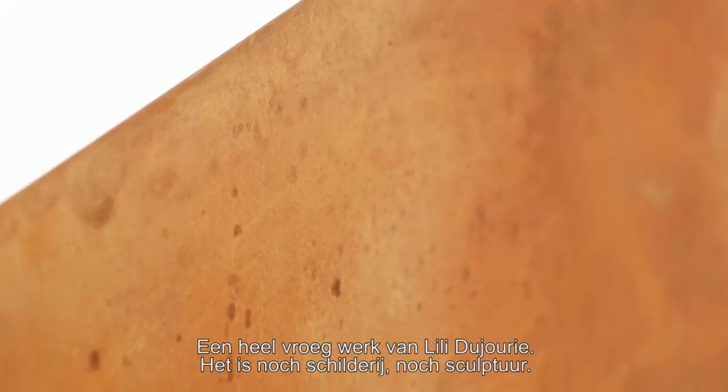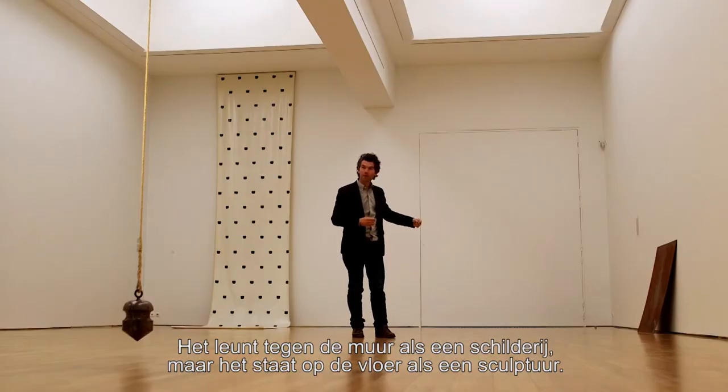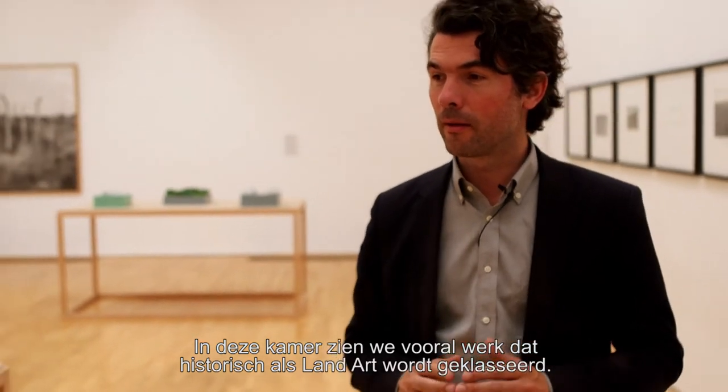It's a very early piece by Niele de Jurij. It's neither painting nor sculpture because it leans on the wall — it is on the wall like a painting, but it's also on the floor like a sculpture.